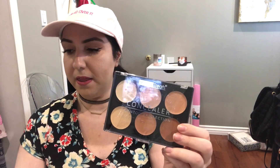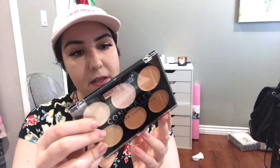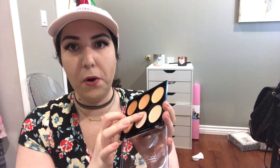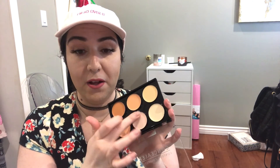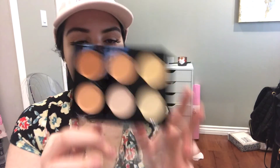So the first thing I purchased was a concealer contour collection from Beauty Treats, and this costs $2.99. It is a contour and concealer pot. No smell. For $2.99 — this is really creamy. It's a concealer with a nice color. $2.99, you guys.